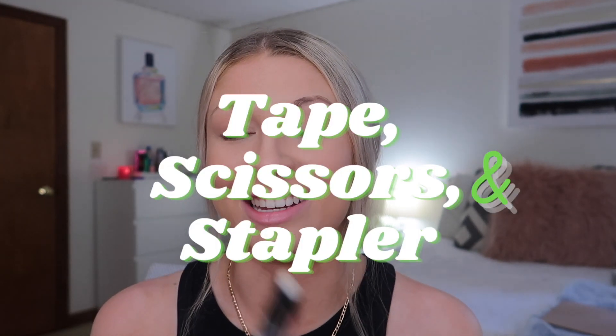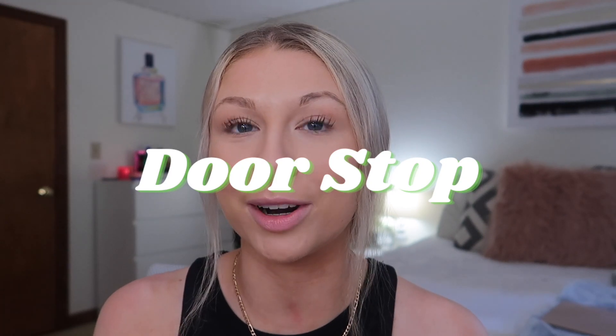Get a cheap rug — it will help absorb noise from other rooms and just makes your room feel more homey and comfortable. Next, desk essentials: make sure you have tape, scissors, and a stapler. There were times when professors would say your essay needs to be printed out and stapled, and you will need it at the most random times — then you're hunting down who has a stapler in the dorm.